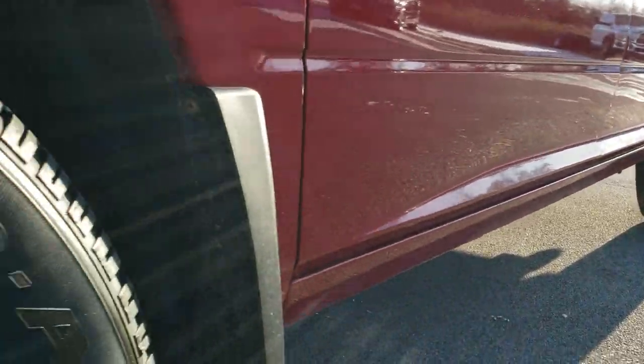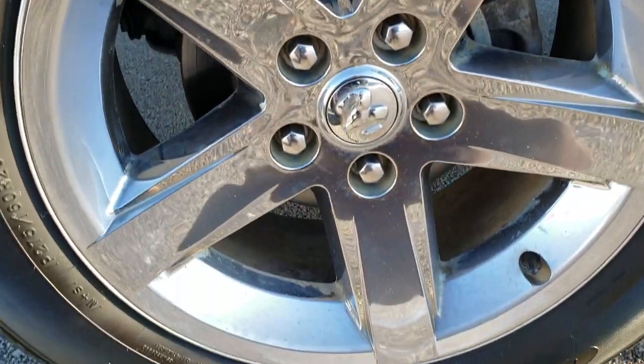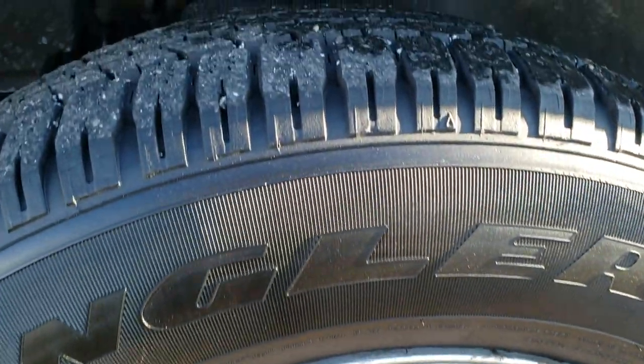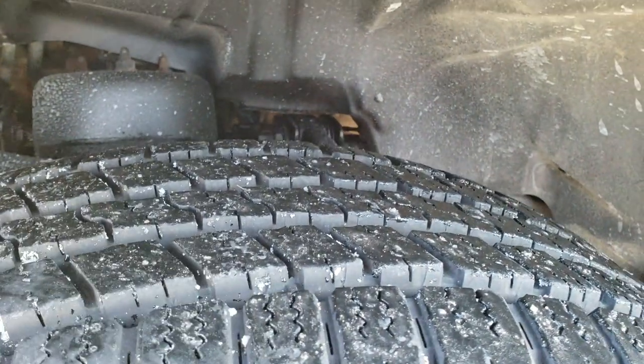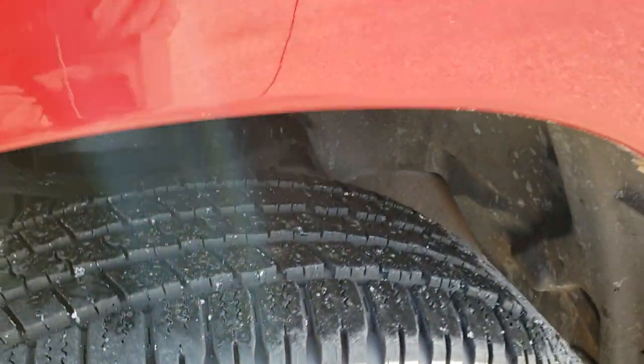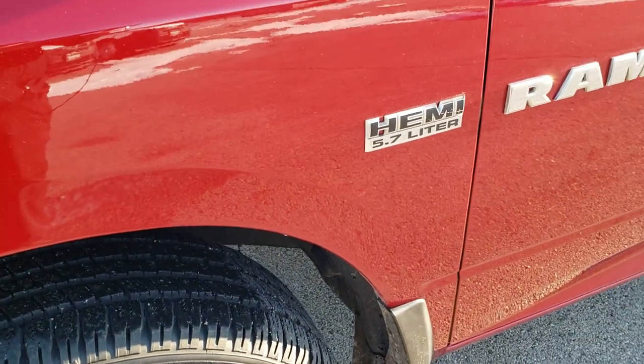From a quality and condition standpoint, it comes with the 20-inch alloy rims with the chrome covers and like-new Goodyear Wrangler 275/60 R20 tires. These tires were recently put on right before the truck was traded in, so they have about 80 to 90% of the tread on them.